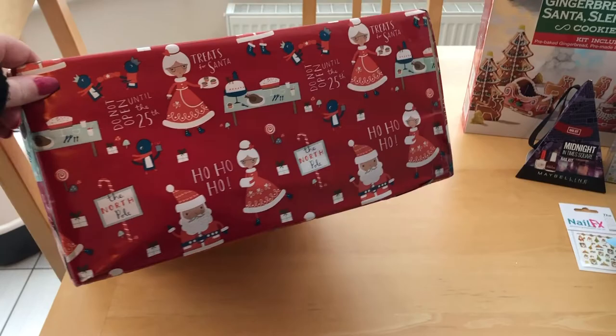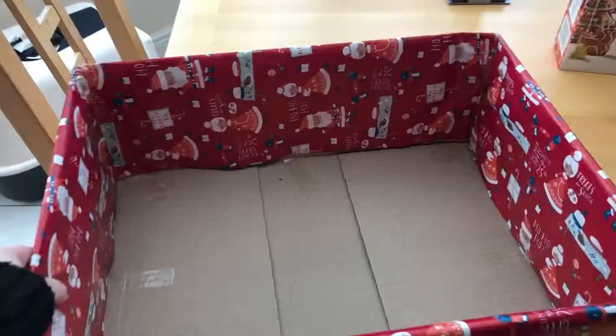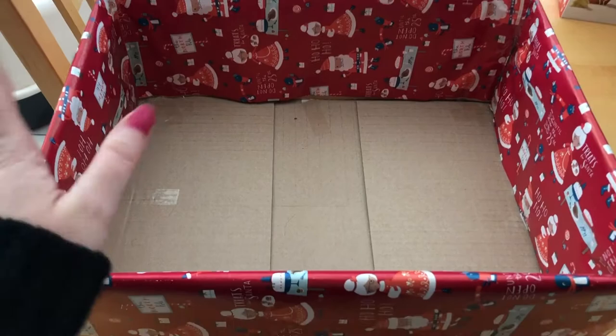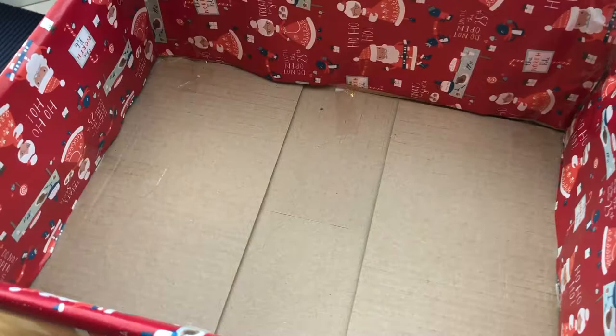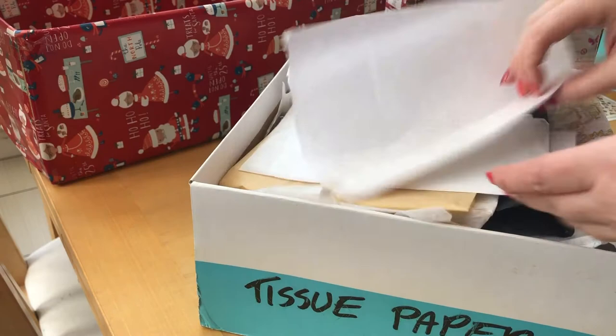Here we have the Christmas Eve box that I prepared last year. It's simply a cardboard box with wrapping paper done around it to make it look nice. I find it's a pretty good size - just enough to fit a nice selection but not too big to carry. The next thing I'm going to do is put some tissue paper in to cover the base and set the gifts into it. I've got my box of tissue paper here - I'm looking for a nice big piece, maybe a couple of pieces, to line the base.